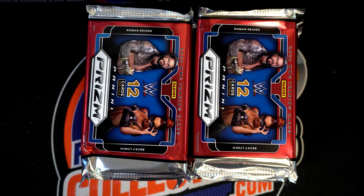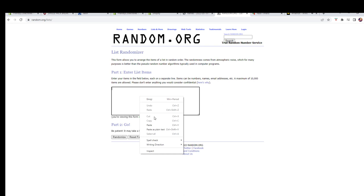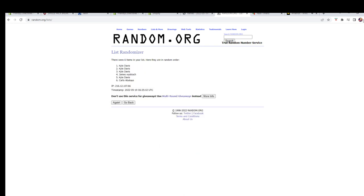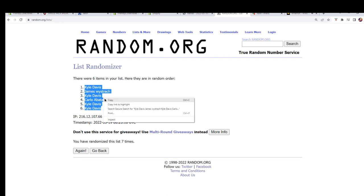This is a Panini Prizm WWE hobby pack. I've got Kyle D and Carlo — you guys are in. Two, four, and six, so good. Let's just do our random here. All right, Kyle D to Kyle D.